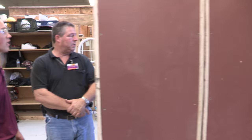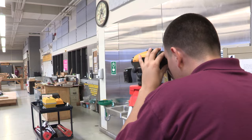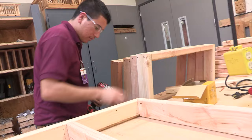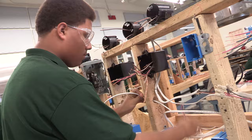In the Construction Technology program, students design and construct buildings. Their experience is built on reading plans, laying foundation, framing floors, walls, and roofs, as well as learning building maintenance through painting and drywall applications. Students gain the knowledge to become an apprentice carpenter or an apprentice in a related trade.